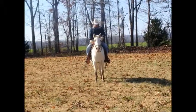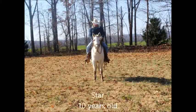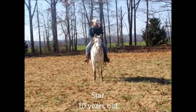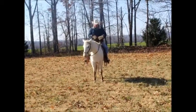This is another horse that we got for sale. This is Star, and I believe Star is 10 years old. She's more for an experienced rider.